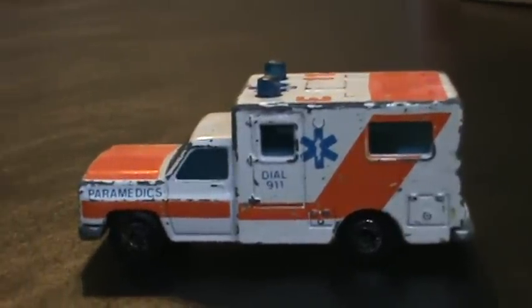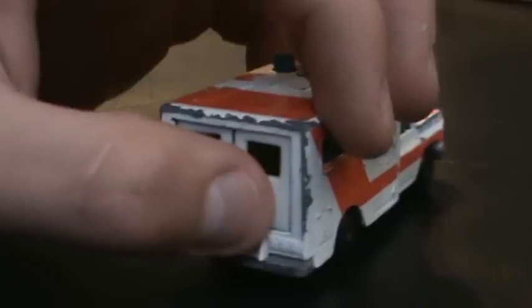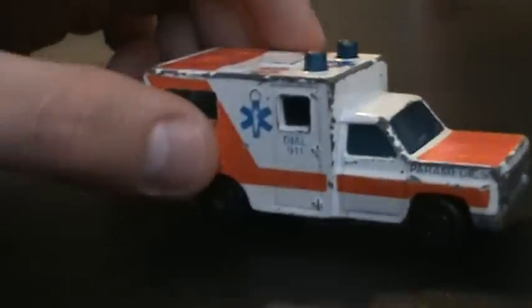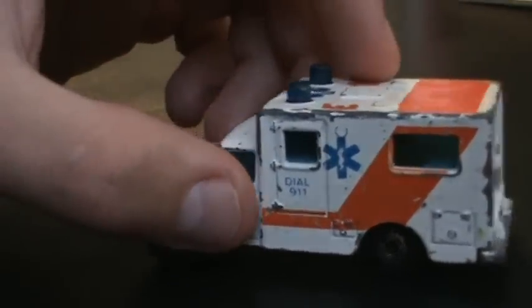I actually have a cousin who has a different one — it's red. I will have to upload that video; I haven't uploaded it yet. But as soon as I do, I'll show you guys so you'll know what ambulance I'm talking about. It's the exact same thing, but it's red.